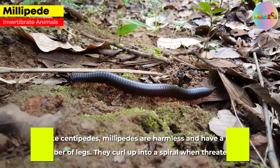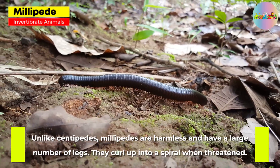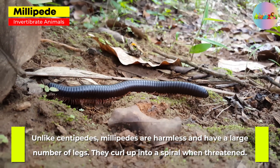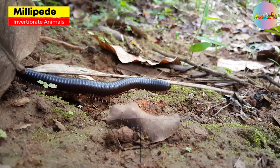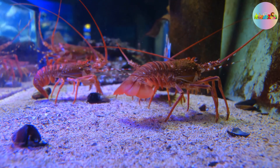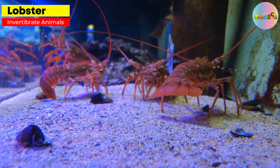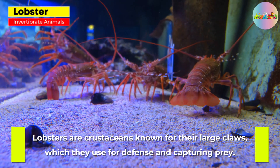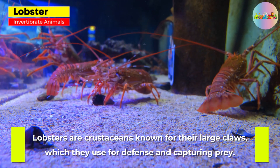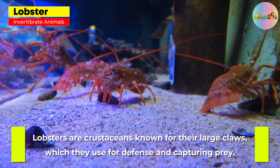Millipede. Unlike centipedes, millipedes are harmless and have a large number of legs. They curl up into a spiral when threatened. Lobster. Lobsters are crustaceans known for their large claws, which they use for defense and capturing prey.